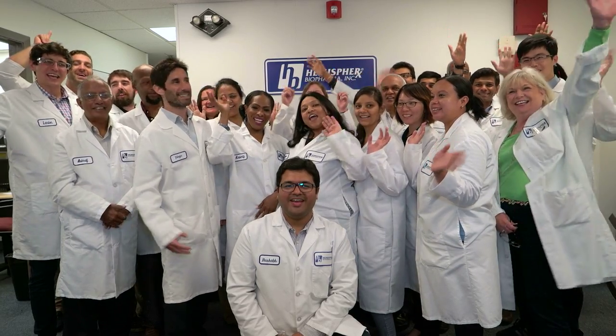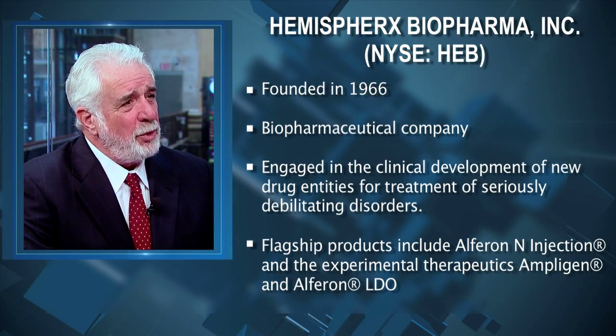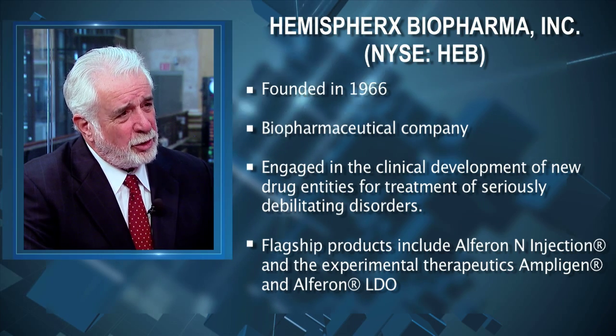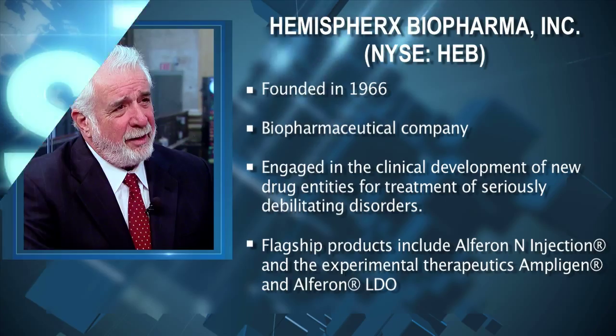Welcome to Hemispherix. Hemispherix is a publicly traded New York Stock Exchange company. It's a small pharmaceutical company focused on research, development, and the implementation of immune-centered drugs — host-based immunological agents that are very vital.